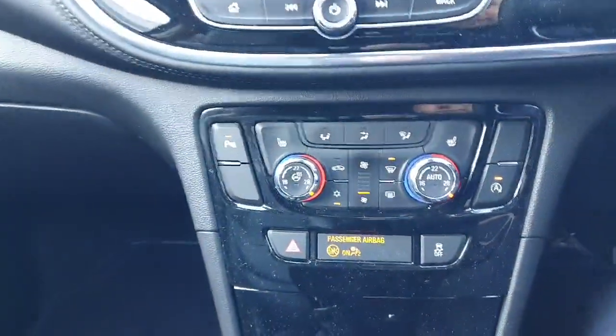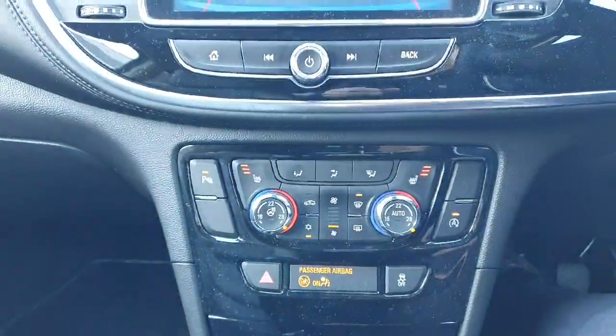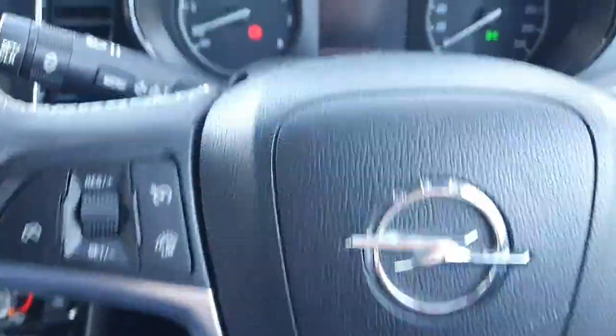Down below you have your climate control with air conditioning, and you get your front heated seats as well. Moving across, there's a lovely multi-function steering wheel with your cruise control, speed limiter, and all your telephone and radio controls.